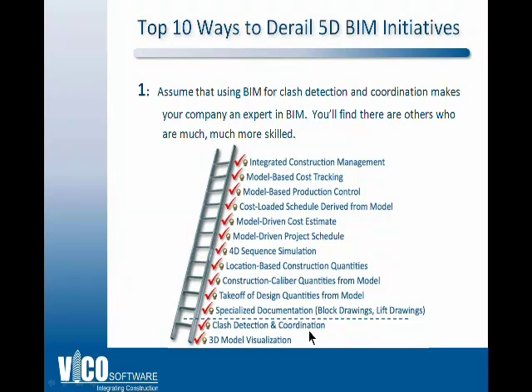And the number one thing you can do to derail your ability to succeed using 5D BIM is to assume it's just clash detection and that you don't have to learn anything more.